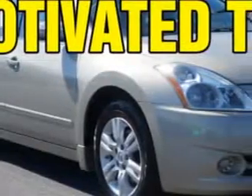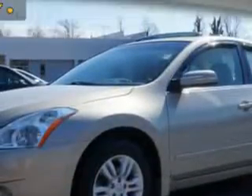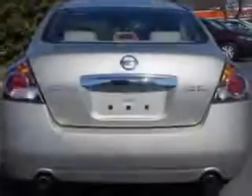Imagine driving the Sonoran Sand 2010 Nissan Altima, equipped with a four-cylinder engine and an automatic transmission. Enjoy an exceptional 32 miles to the gallon on this great car with features like alloy wheels,